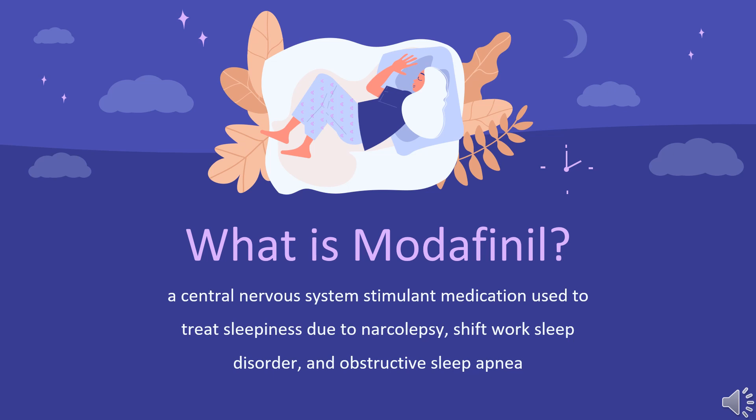Originally developed in the 1970s by French neuroscientist Michel Jouvet and Lafon Laboratories, Modafinil has been prescribed in France since 1994 and was approved for medical use in the United States in 1998. In 2020, Modafinil was the 302nd most commonly prescribed medication in the United States, with just over 1 million prescriptions.